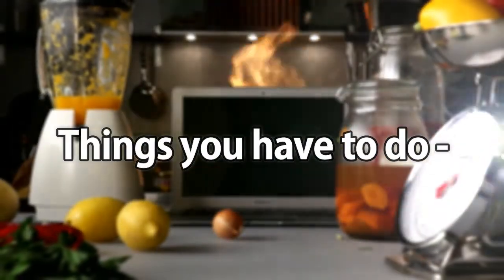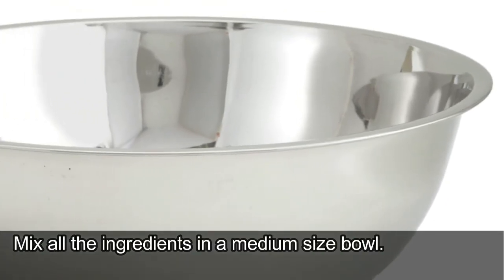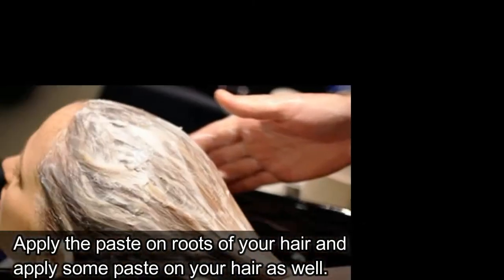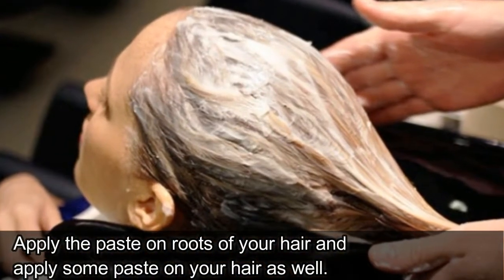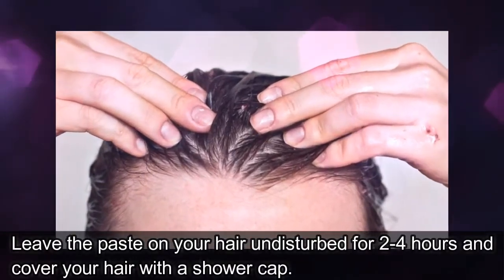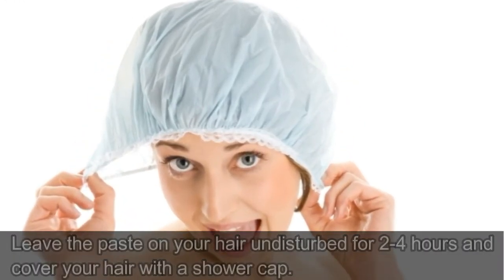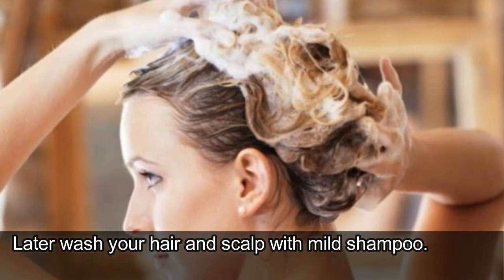Things you have to do: mix all the ingredients in a medium size bowl. Apply the paste on the roots of your hair, and apply some paste on your hair as well. Leave the paste on your hair undisturbed for 2-4 hours and cover your hair with a shower cap. Later, wash your hair and scalp with a mild shampoo.